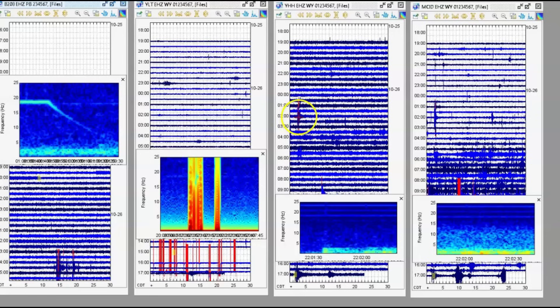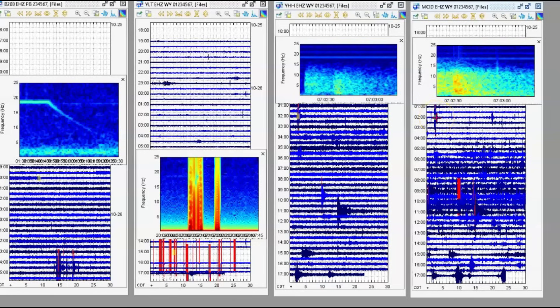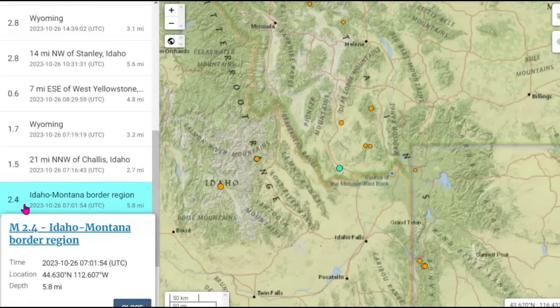Next I'll go to Holmes Hill. We've got this one for both Holmes Hill and Moose Creek, Idaho, at 702 universal. So that would have been the 2.4 earthquake in Idaho, Montana, along the Snake River Plateau.